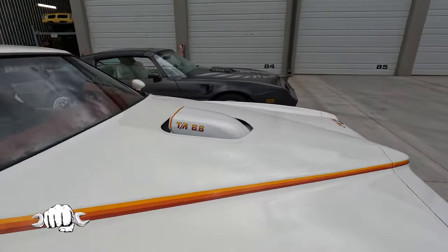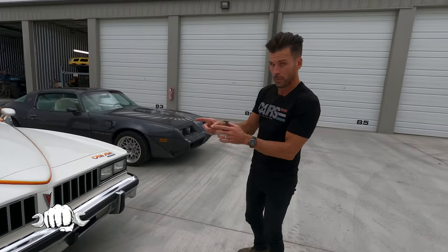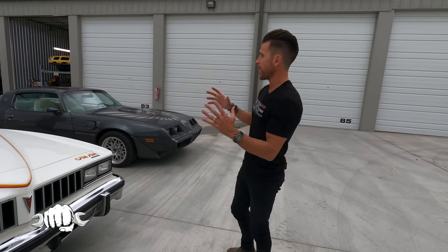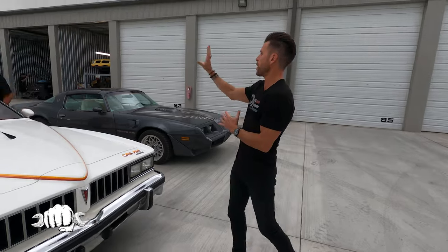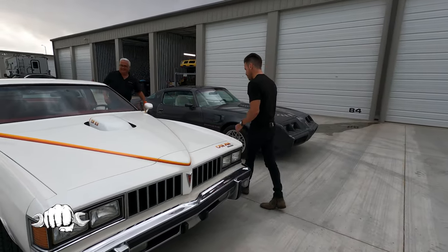Everyone's been there, right? You're at a car show, you're walking around, and you see so many things you like, but there's that one that grabs your eye — and that was this. This car was at Autofest, which is held on a golf course. I think I literally walked across the 18th hole when I saw it. I'm walking up, started filming it with my phone, and there was Mark behind it, and we just started talking about it.